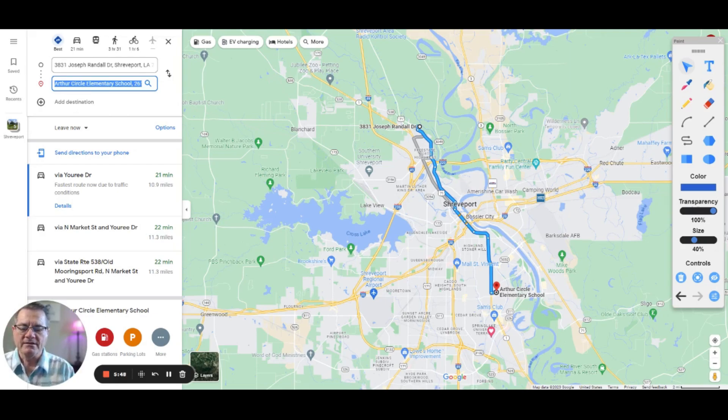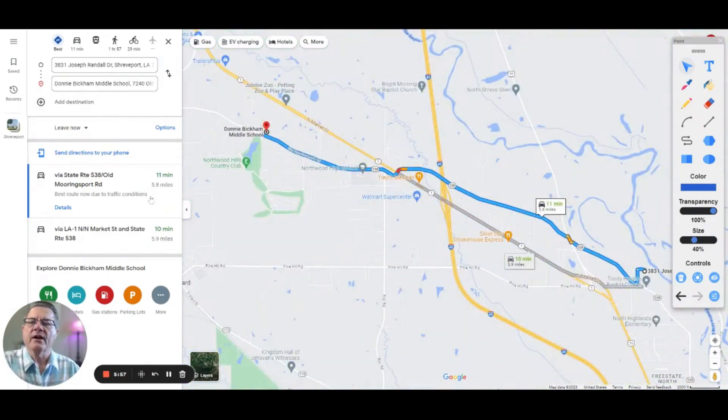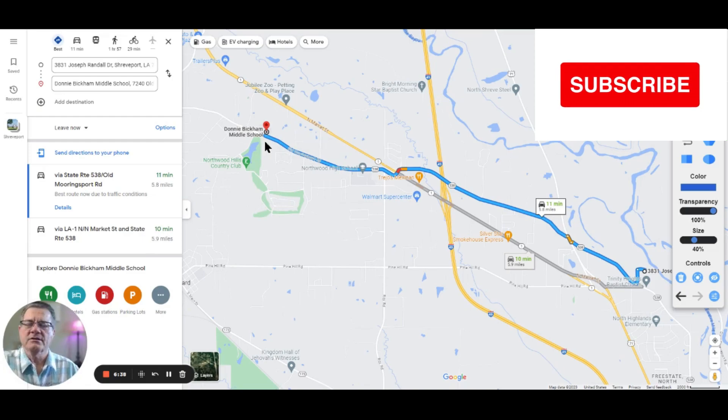The middle school is Donnie Bickham Middle School, an 11-minute drive at just under six miles. You come out and cut across Old Mooringsport Road, then across North Market, and keep going to Donnie Bickham — straight shot all the way across. The middle school covers 6th, 7th, and 8th grade. They do have 4th and 5th there as well, though whether North Highlands designates for that would be a good question to ask.